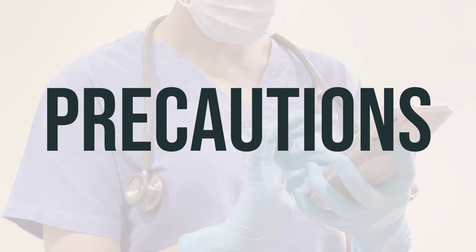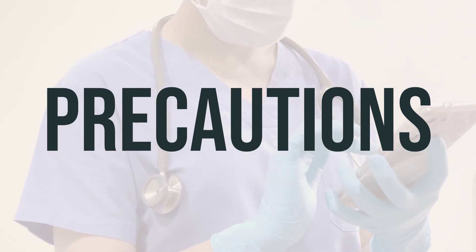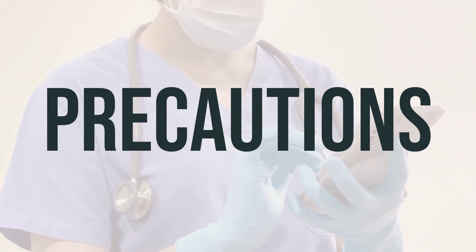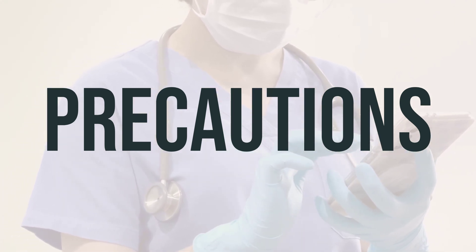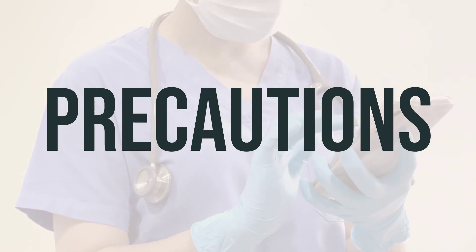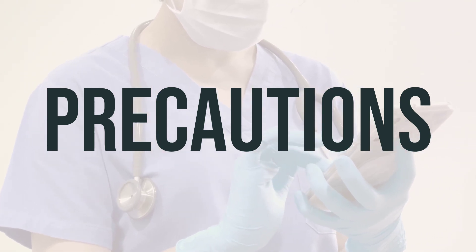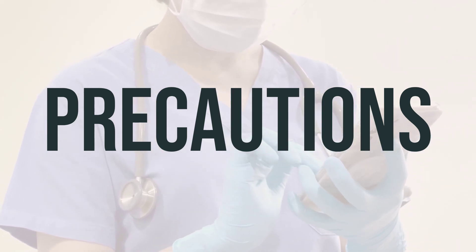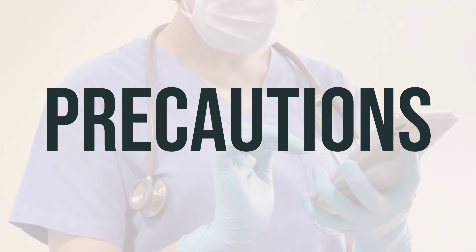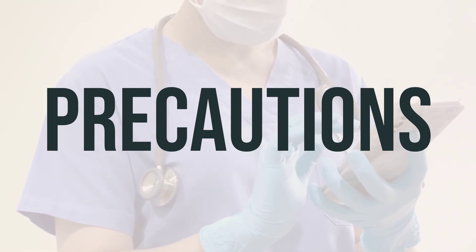If you are planning to have surgery or receive immunizations/vaccinations, it's crucial to inform your healthcare professional about all the products you are using, including prescription drugs, non-prescription drugs, and herbal products. Ibritumomab tiuxetan can make you more susceptible to infections or worsen current infections, so avoid contact with people who have contagious illnesses such as chickenpox, COVID-19, measles, or the flu.